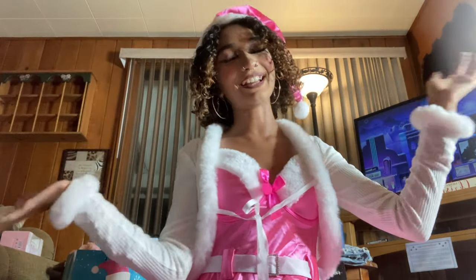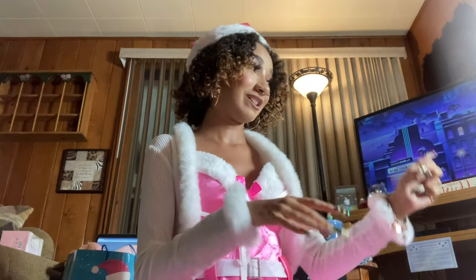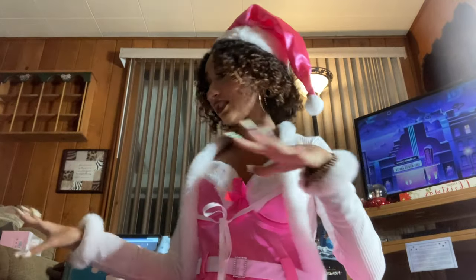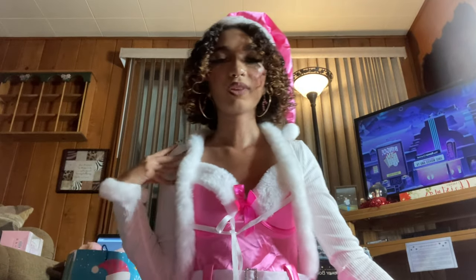Hi beauties, it's me and today I am going to be doing my annual what I got for Christmas haul. This video is going to be long — I have a lot of stuff spread across the whole living room. I'm wearing my little pink Santa outfit from Fashion Nova and my little white cardigan from Sugar and Vapor.